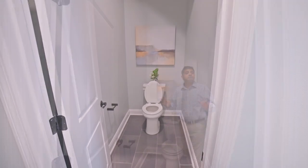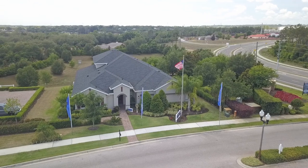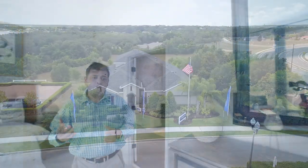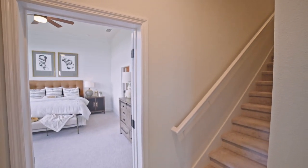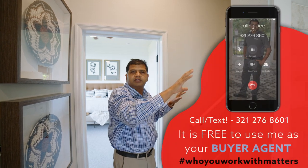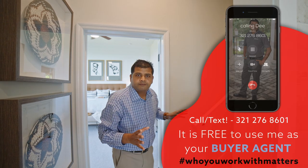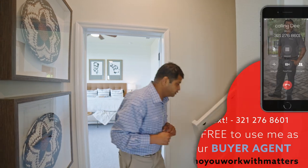This is pretty much it for the main floor. If you decide to build the bonus room, it takes the house from four bedrooms and three-and-a-half baths to four bedrooms and four-and-a-half baths, with a staircase right here. Without the bonus, it will just be a wall. The bonus space alone is about 600 to 650 square feet. It has a full bathroom, a balcony, and could be your man cave. Let's go upstairs and check the rest of this beautiful house out.